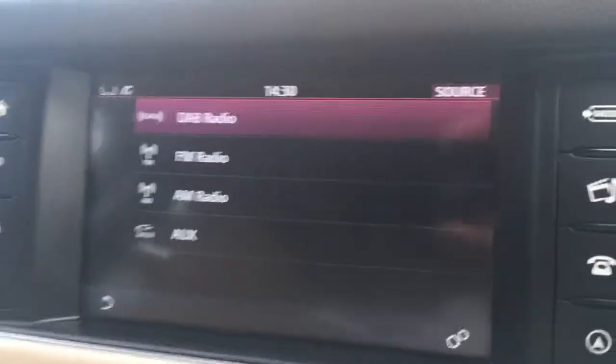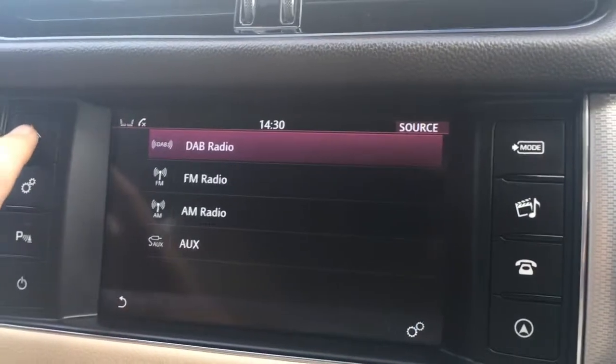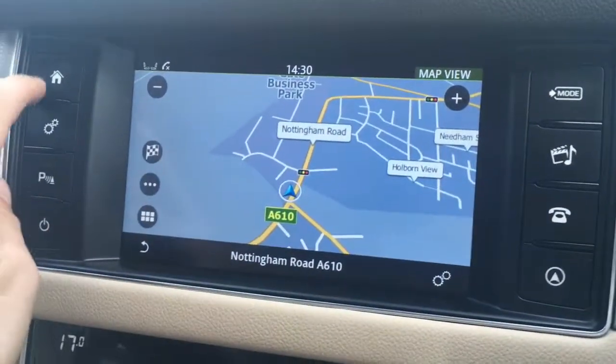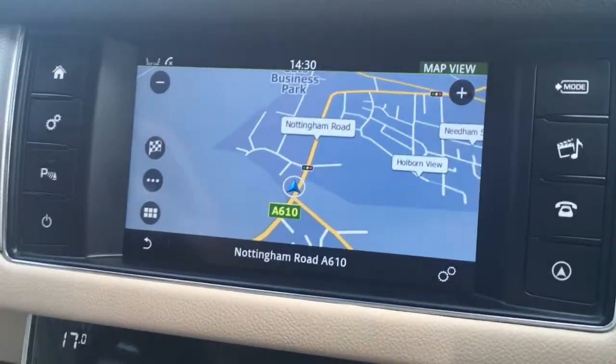Moving over to the screen, we've currently got the source option up through media and as you can see we've got DAB digital radio just there. If I go to that option we've got the sat nav — it's in colour, it's nice and clear, which is obviously very useful.